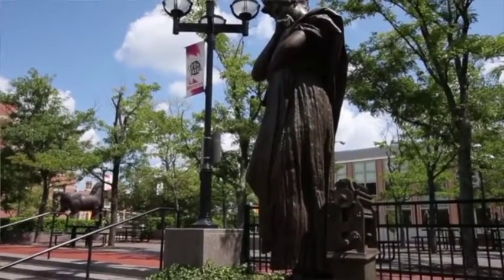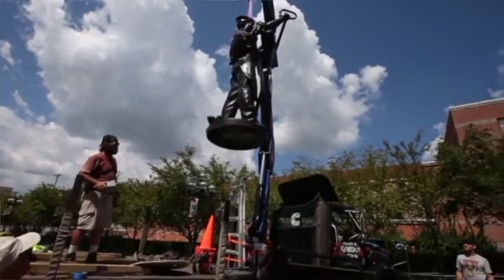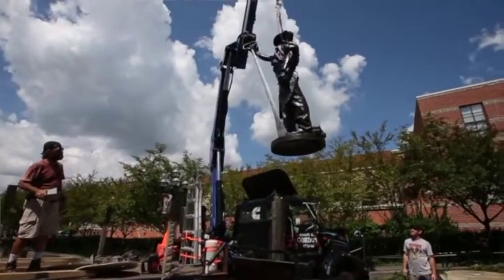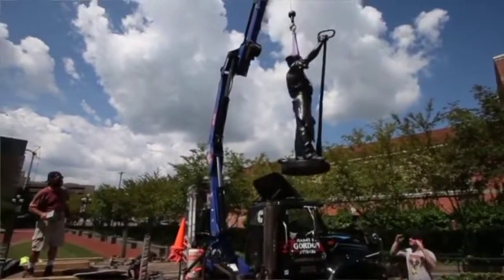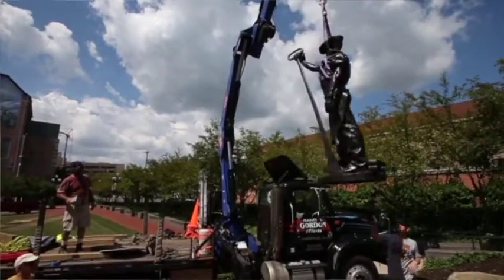And so they're back on view, each representing — one, the knowledge that one learns from pure science and theoretical science that influences the steel mills and the steel industry. And the other one is the workers who influence what is possible and what we learn from actually doing the work.